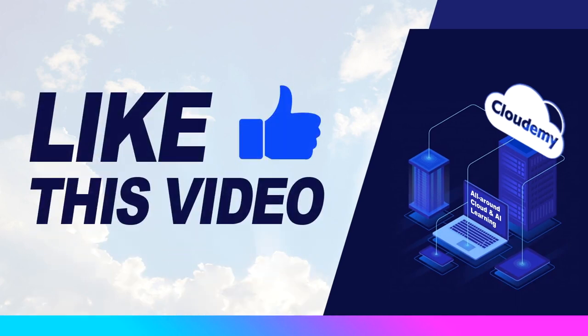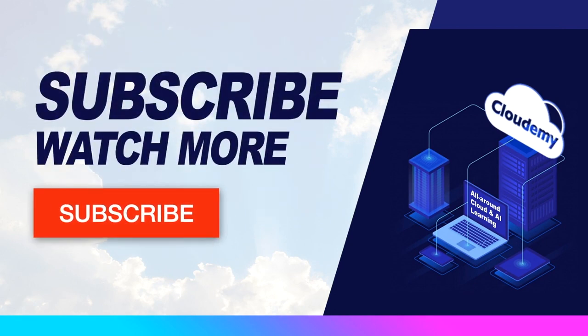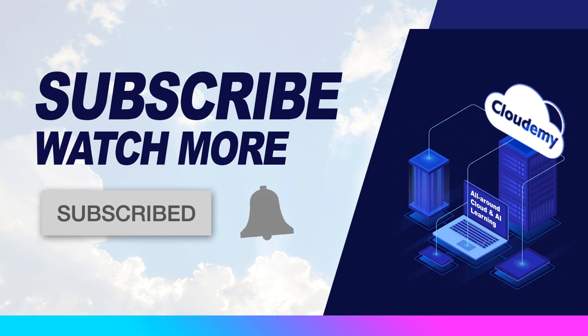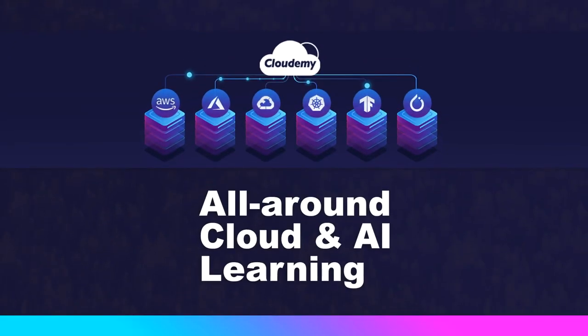Hope you've enjoyed watching this episode. If you like the video, please help us and hit the like button. If you want to watch more tutorials, please subscribe to the Cloudami TV channel. Make sure to turn on the notification and stay tuned. At Cloudami, we're passionate about cloud and AI technology. Please share your feedback and thoughts in the comments below, and feel free to let us know what topics you'd like to watch. Happy watching and happy learning!